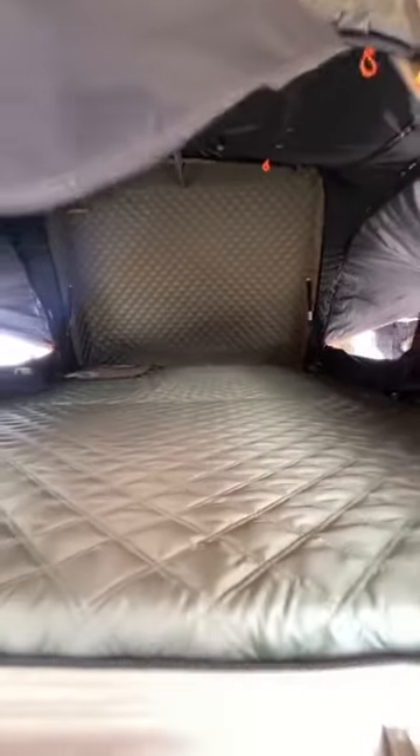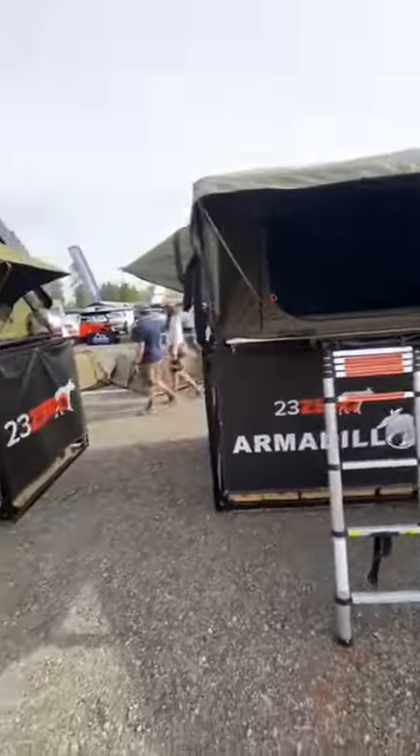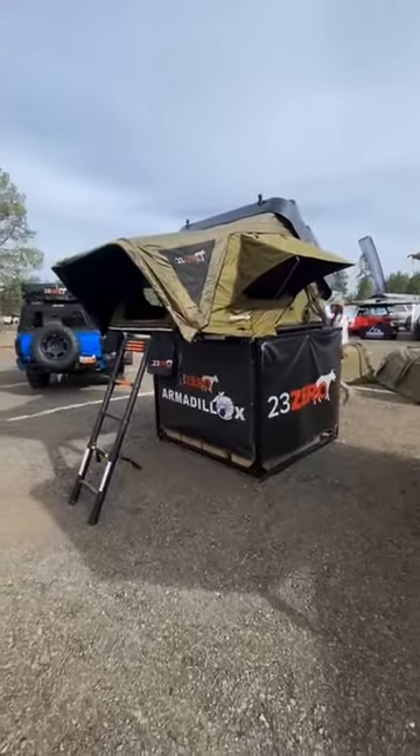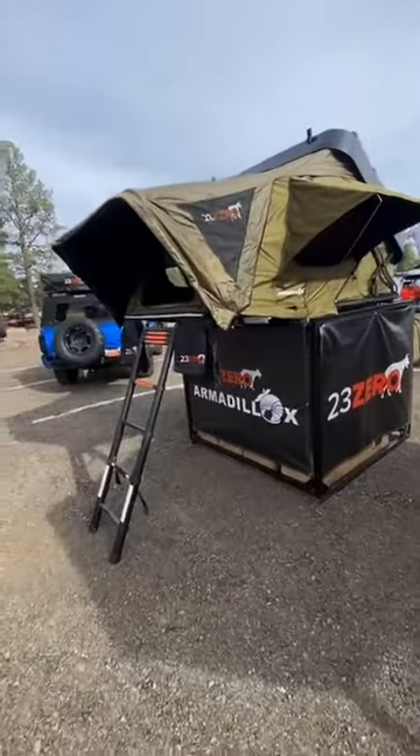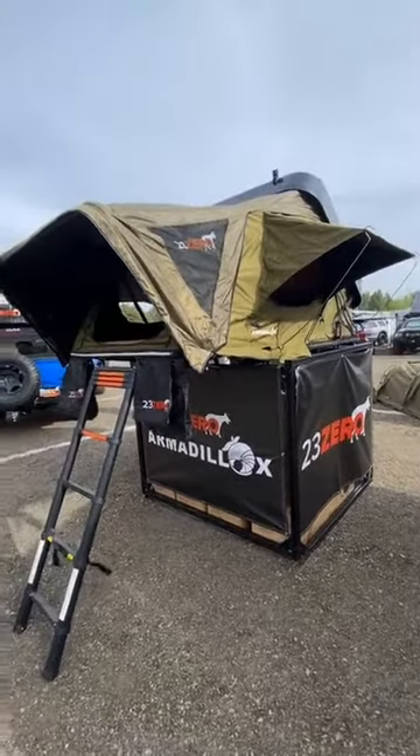We can't wait to get them in the store. If you're out here at Expo West, come by and see them in person. There's not just one but two Armadillos, folks! We'll let you know when we have some hitting the store. Everybody have a great weekend!